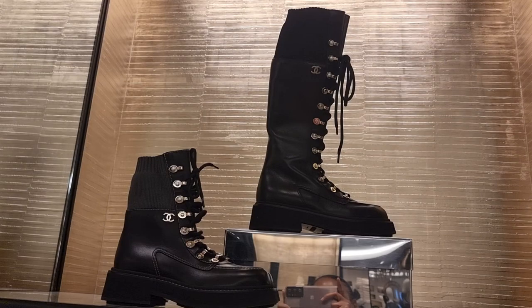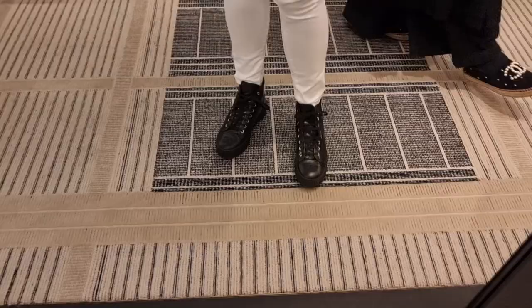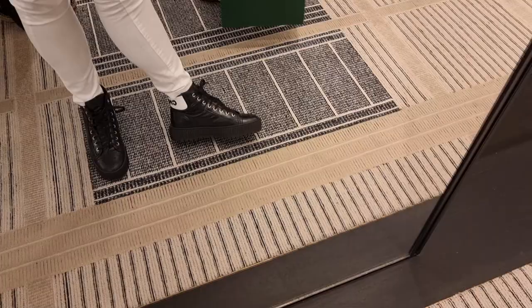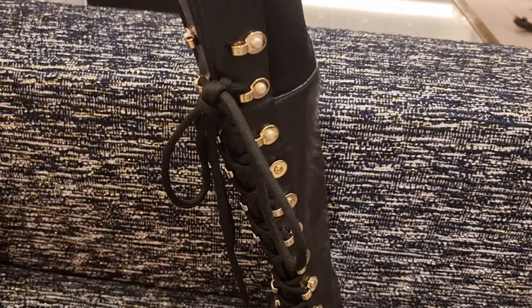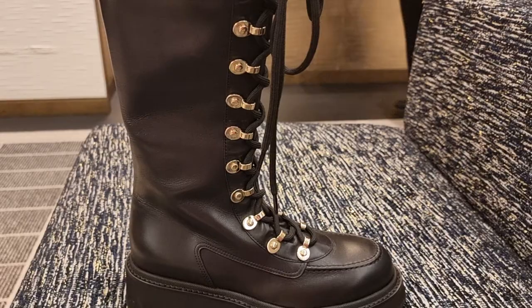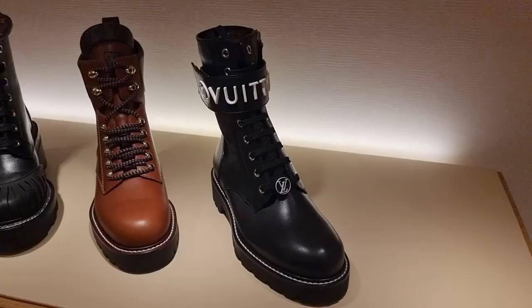Guys, look at these new boots - the tall version. They are so nice, I'm going to try them on now. These are new too, guys, from 21k. I'm not too keen on them but I'll try on the black. I'm not sold on these to be fair - they look very casual, un-Chanel like. But look at the details on these other boots - absolutely amazing, with the gold CCs on the side. And there are new colours in the trainers as well, different style, different colours.